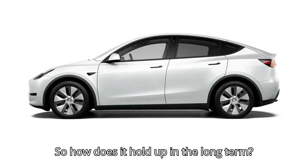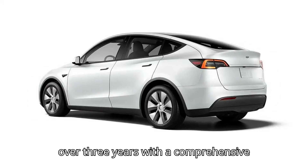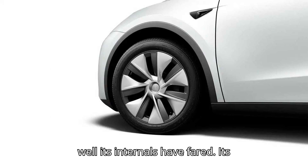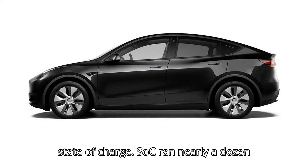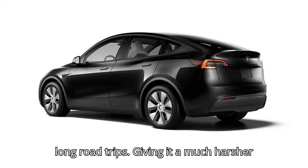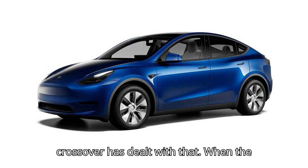So how does it hold up in the long term? Edmunds tested a 2020 Model Y Performance over three years, with a comprehensive outlook on how the EV has aged and how well its internals have fared. Its testers regularly supercharged to a 100% state-of-charge, ran nearly a dozen drag tests, and frequently embarked on long road trips, giving it a much harsher treatment than an average owner would. It's a surprise how well the electric crossover has dealt with that.